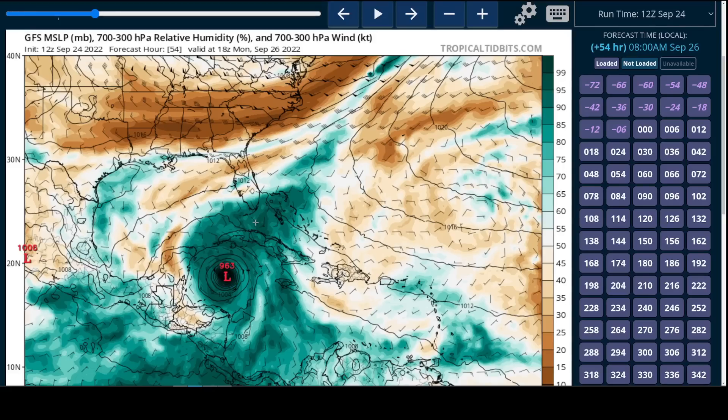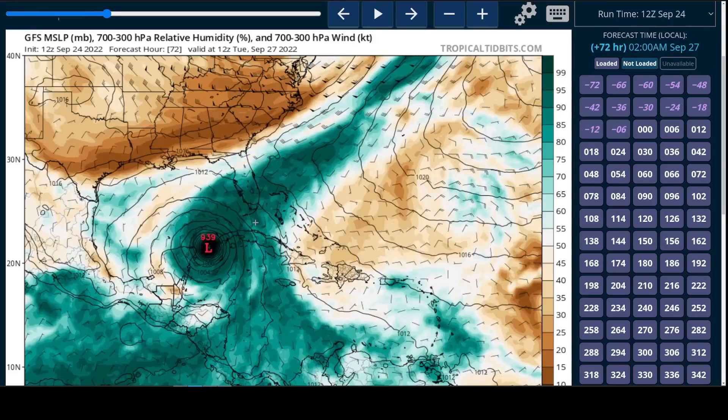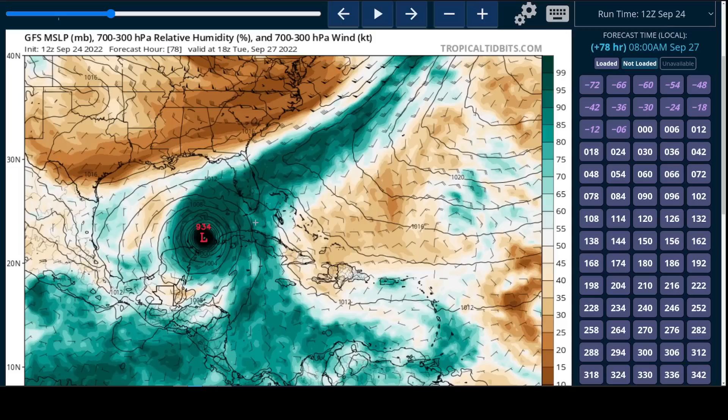As we continue into the Gulf of Mexico part of the track, it's really going to depend on the launching point. The European model has the storm here, the GFS has it farther west. This makes all the difference for the Gulf Coast and Florida because the Florida Peninsula's orientation means the difference between a track here versus just a little bit farther west results in a huge difference in the location of any potential landfall. So it's kind of hard to talk about specific landfall points in Florida.